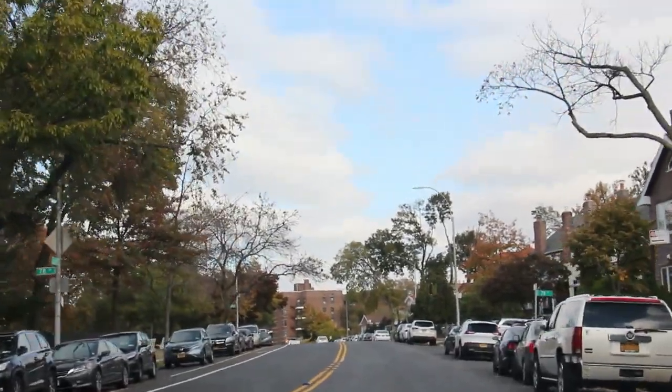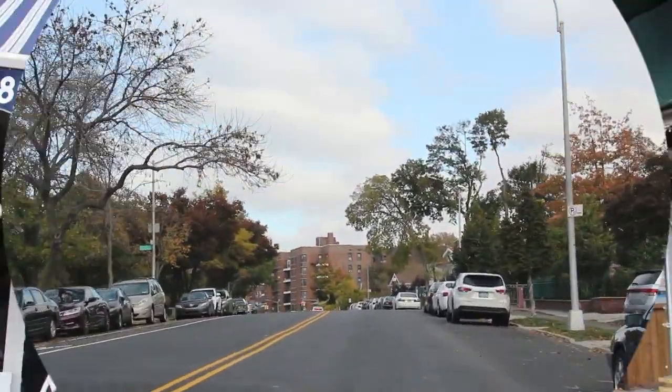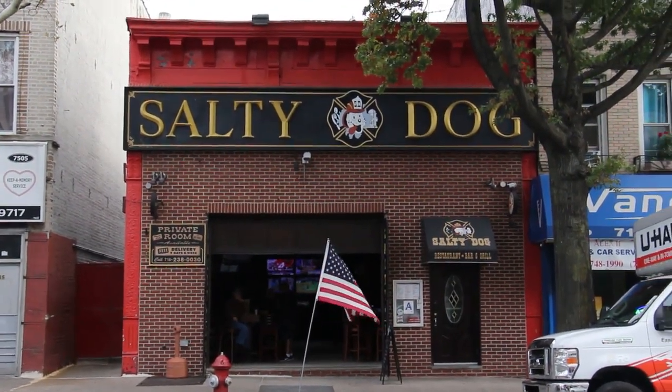Here we are on 3rd Avenue. I want to make a quick stop to mention the old famous watering hole the Salty Dog, and across the street behind me is Mezcal. There's a ton of stuff to do on 3rd Avenue — shopping, Starbucks right across the street. Bay Ridge really has everything.